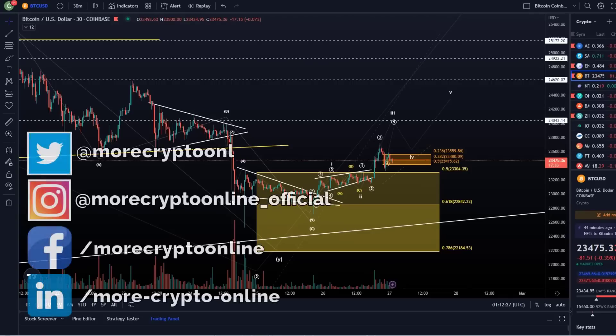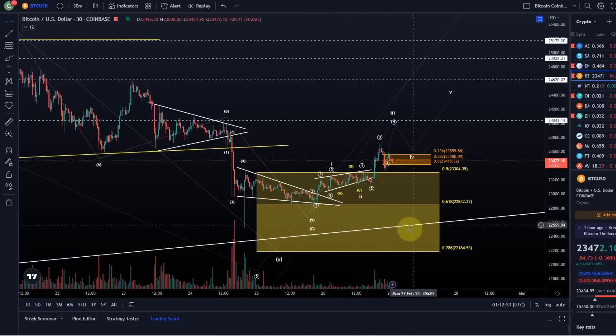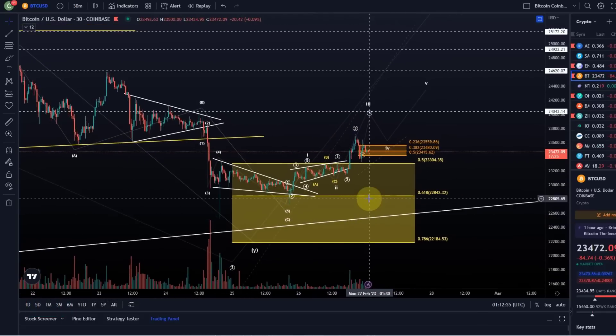Hello and welcome to another update video about Bitcoin. We're heading into a new trading week and it's going to get interesting. We want to talk a little bit about the lower degree wave count here for Bitcoin. It's been a long day and I just want to do a quick video after the daily candle close to keep you updated and make you aware of the latest updates.